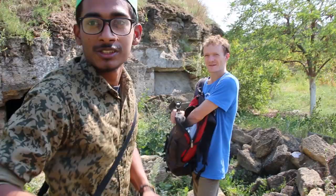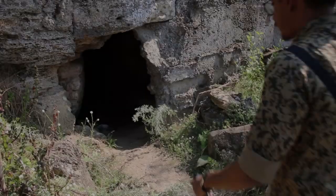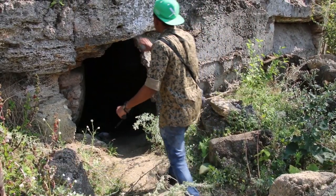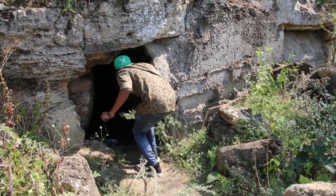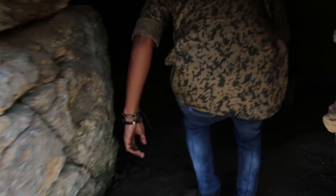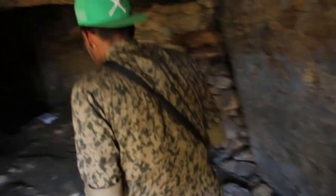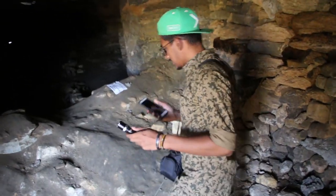I've got my torch, so let's go explore. I guess we probably need the flashlight.